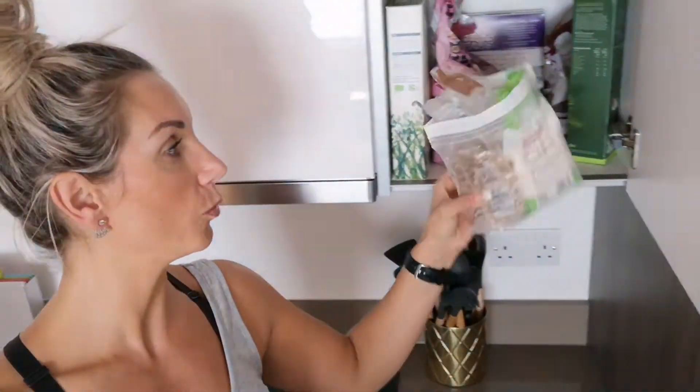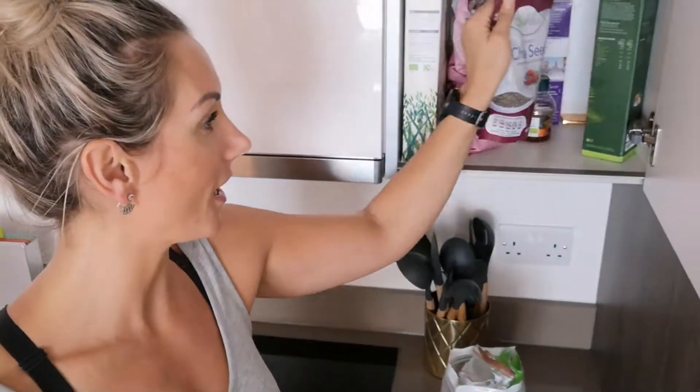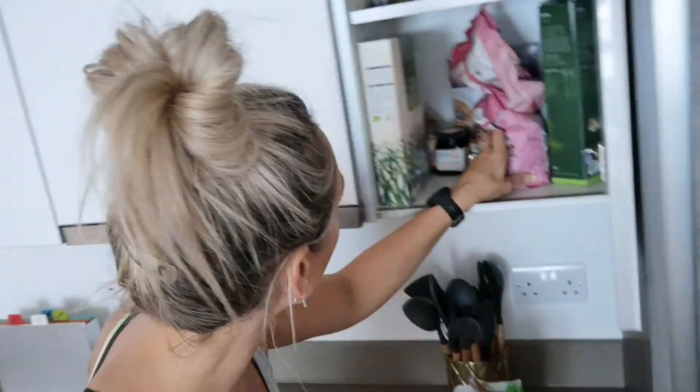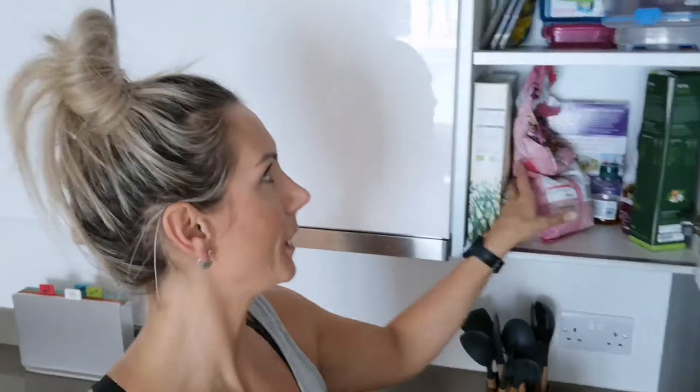Very quickly — in here we have walnuts, desiccated coconut, and chia seeds. I make one of my favourite chia seed puddings. Chia seeds are full of omega-3s, which are fantastic and very anti-inflammatory. I've also got almond butter and peanut butter — I absolutely love nuts and nut butter, and they are really good for you.